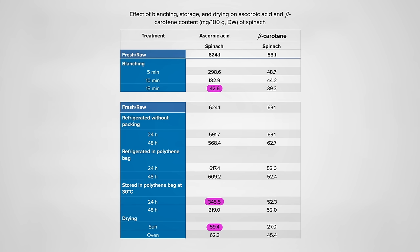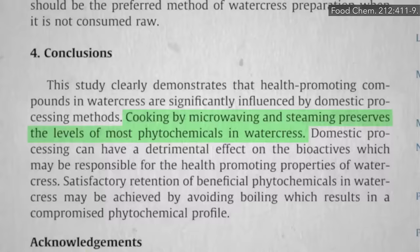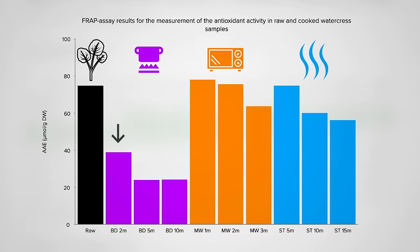Though vitamin C is particularly sensitive, other nutrients like beta-carotene are less affected across the board. Cooking by microwaving and steaming preserves the nutrition more than boiling. Measured in watercress, a little steaming or microwaving hardly has any effect compared to raw, though boiling even 2 minutes may cut antioxidant levels nearly in half.